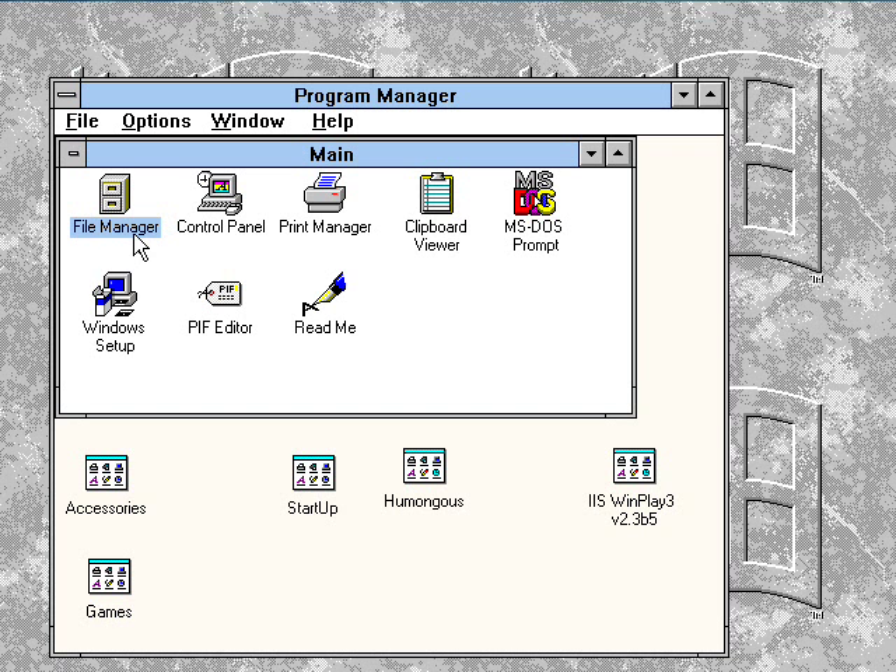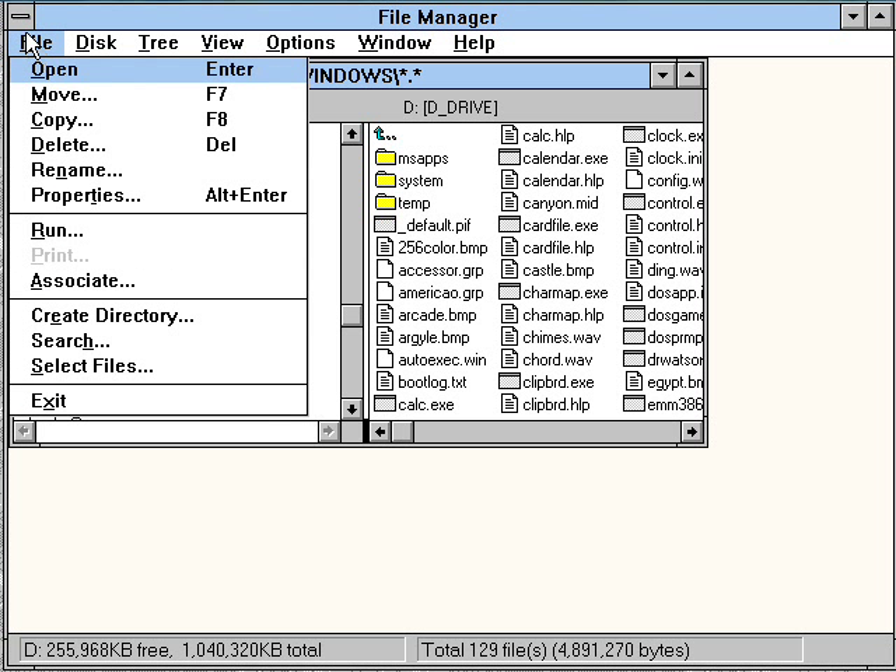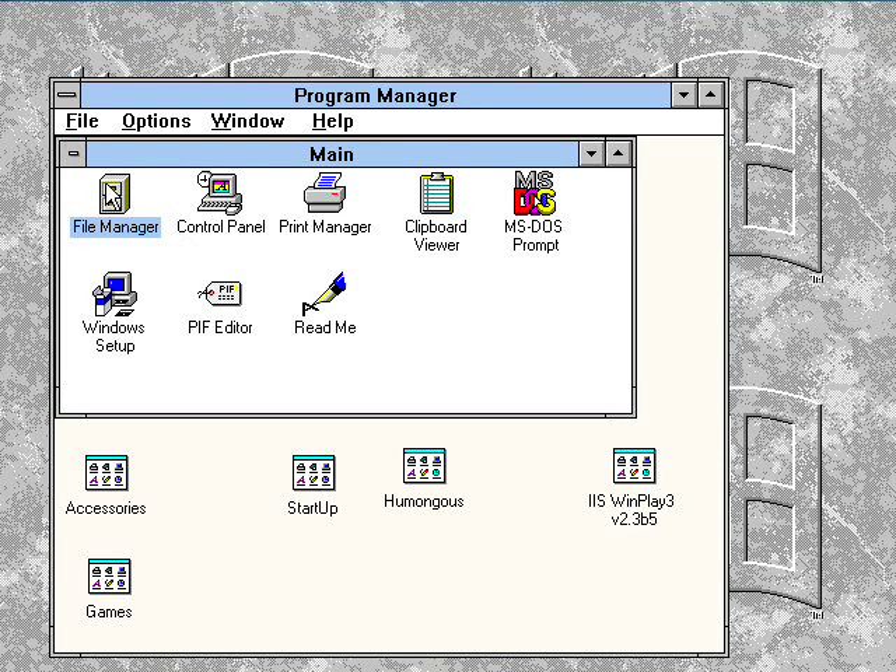Here's the file manager, which was replaced by Windows Explorer in Windows 95 and up. We'll close out of that.